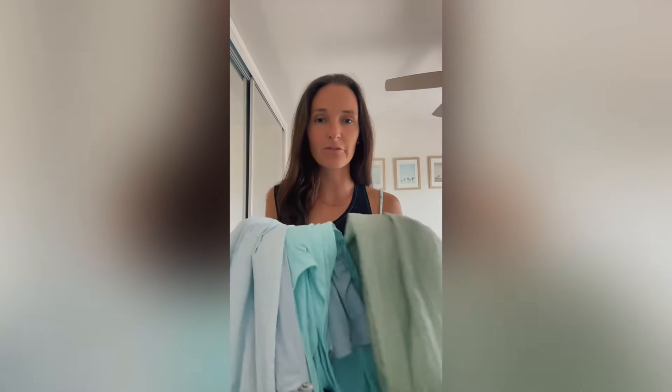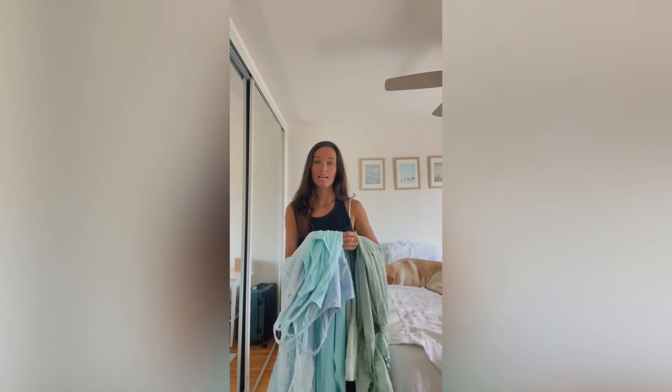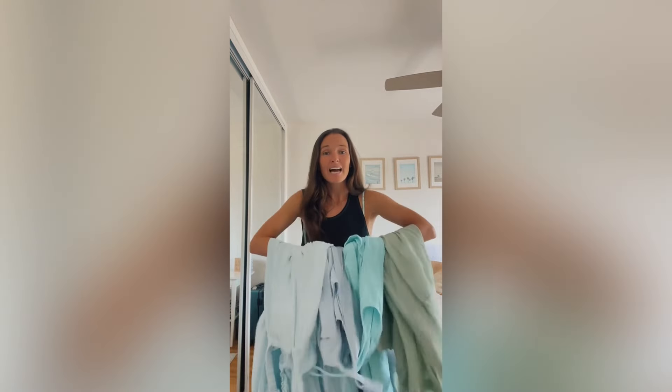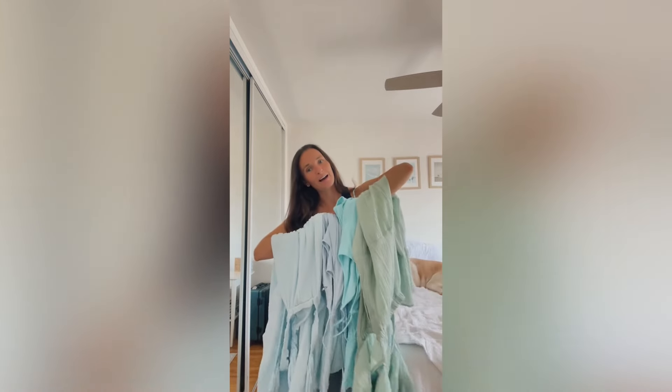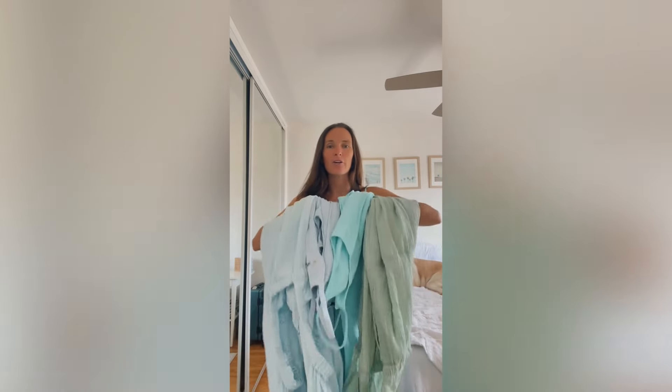Hey everyone, welcome back to my channel! Today we are going to try on a bunch of Amazon Free People dupe dresses that look exactly like things you'd see on Free People but for a fraction of the price. This haul made me realize I need to buy things that are not blue because all my clothes are some shade of blue. We're going to try on four outfits, I'm going to rate them one out of ten, and let you know which ones I'm keeping, which ones I'm not, and which ones I'd recommend.